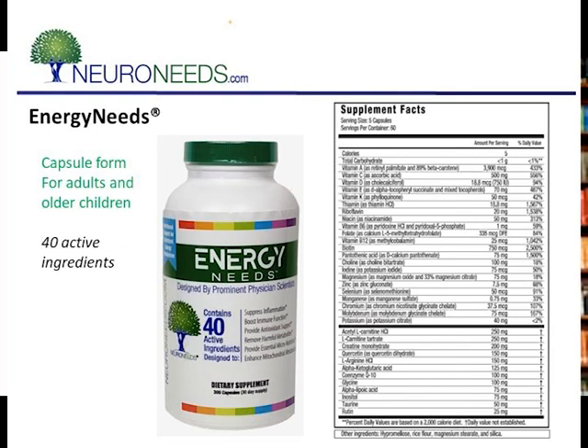Energy Needs is almost identical to Spectrum Needs, and we came out with it in November 2020. Energy Needs is in capsule form instead of powder form — the difference is really just whether you want a capsule or a powder.